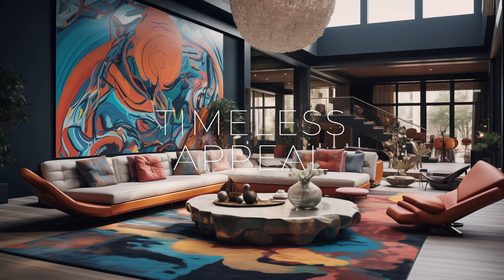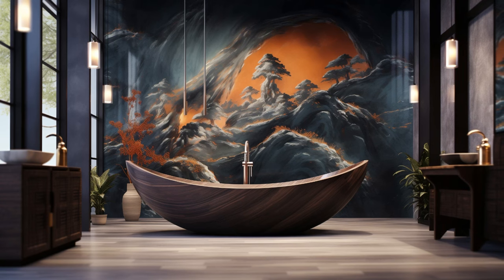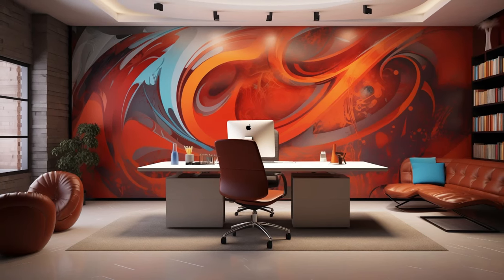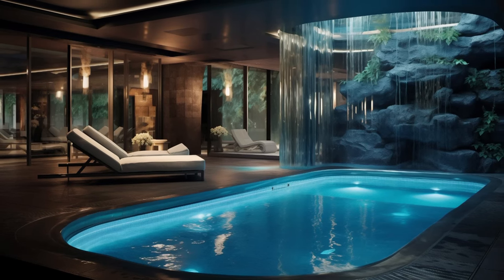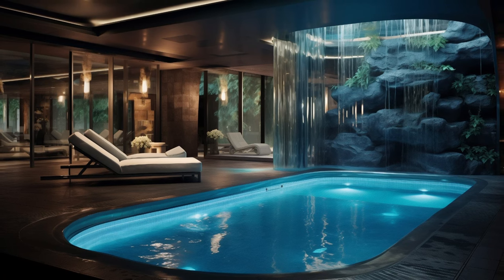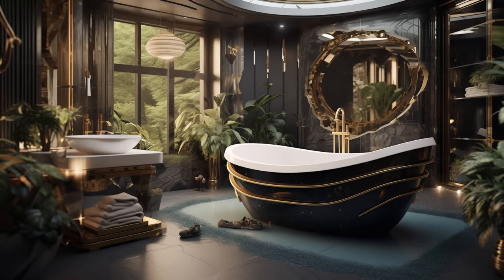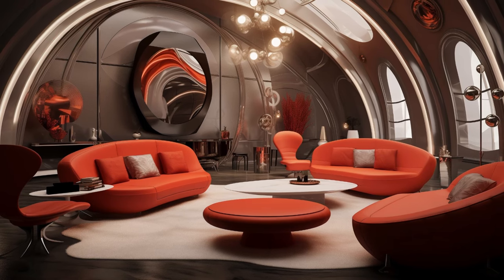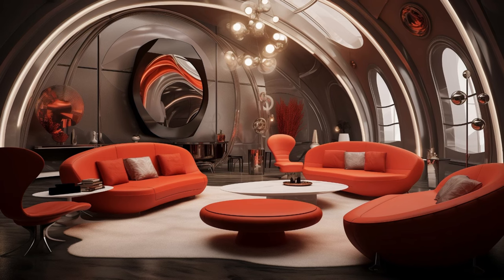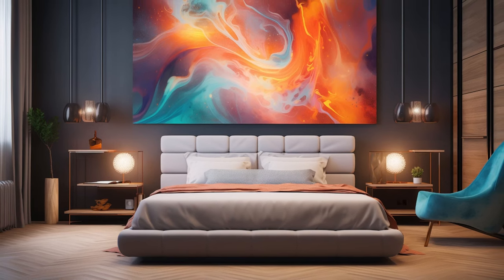While modern fusion interiors are inherently contemporary, their eclectic blend of styles and influences gives them a timeless appeal that transcends fleeting trends. By seamlessly integrating elements from various artistic movements, cultural traditions, and design philosophies, modern fusion interiors create spaces that feel both fresh and familiar, innovative yet inviting. This harmonious convergence of diverse influences results in interiors that are not bound by the constraints of a particular era or fashion, but rather exude a sense of enduring elegance and sophistication. Whether incorporating mid-century modern furniture, traditional craftsmanship, or cutting-edge technology, modern fusion interiors have a versatile and enduring quality that resonates with people of all tastes and sensibilities.